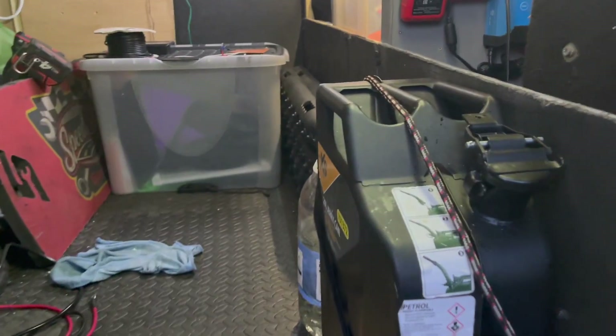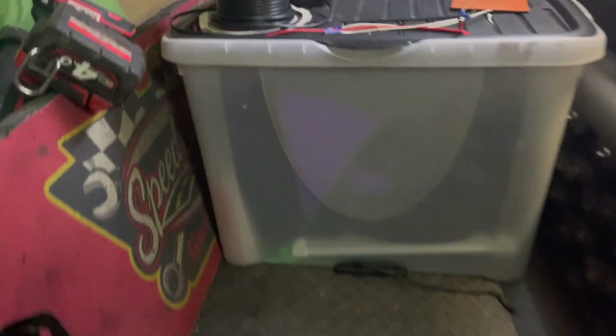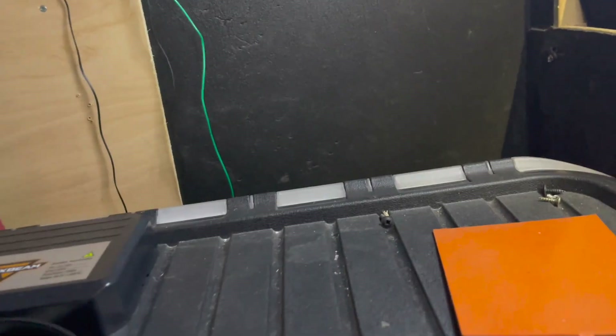I haven't done any major insulation work because I'm going to rely on my Chinese diesel heater. The only other thing I've done — I'll just show you. You'll have to excuse the mess in here because it is work in progress.